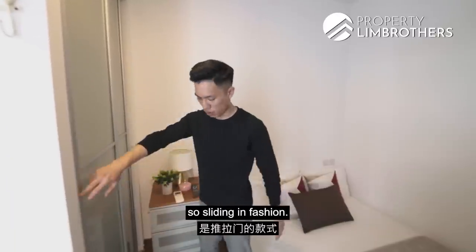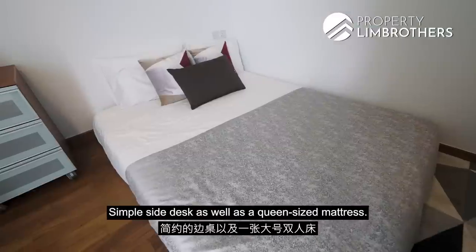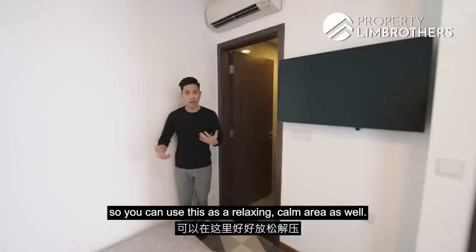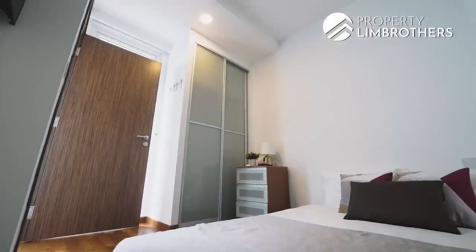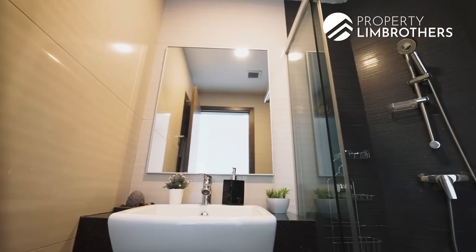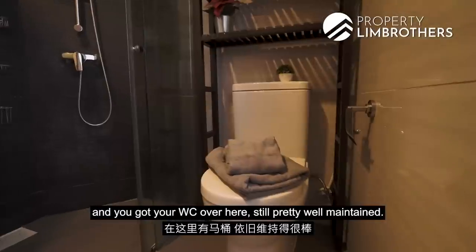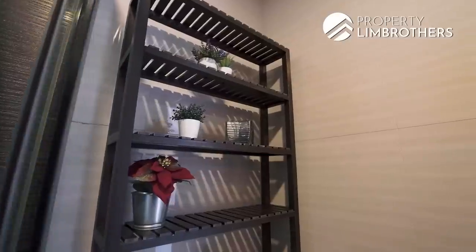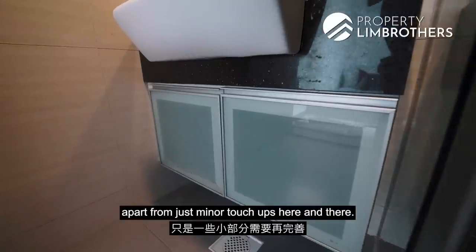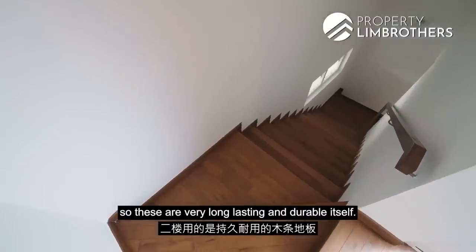Master bedroom-wise, there's a wardrobe panel with sliding doors — the depth is decent with adjustable shelving. There's a simple side desk and a queen-size mattress. A TV screen has already been mounted on the wall for a relaxing corner. The master ensuite features non-slip tiles, homogeneous wall tiling, and marble finishes in the standing shower area. The shower screen is installed and well-maintained. Flooring on the second level is timber strips — long-lasting and durable.